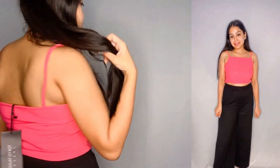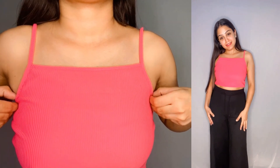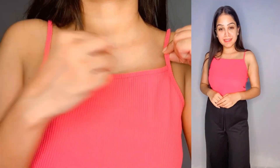You can wear it with a jacket, jeans, or shorts. You can also get it in multiple colors at the same price — all colors are available. I paired it with black, and the color looks very good. You can pair it with white or black. Tokyo Talkies is a very good brand, so the quality is great. I think it is really worth it.